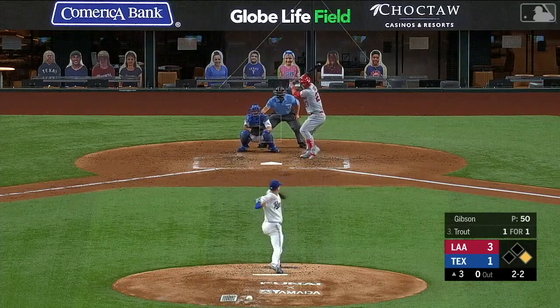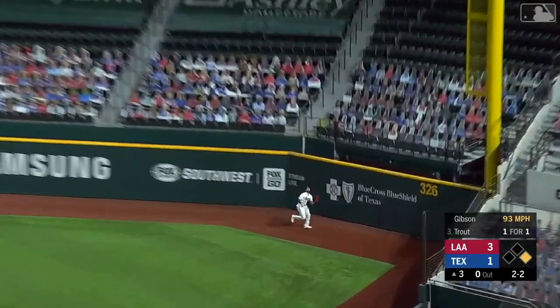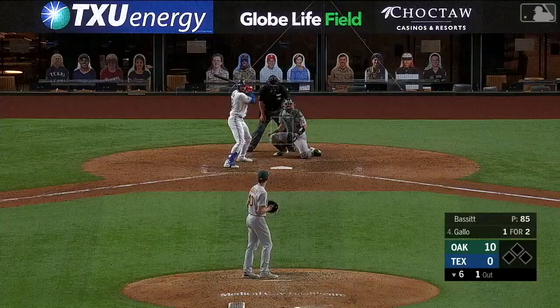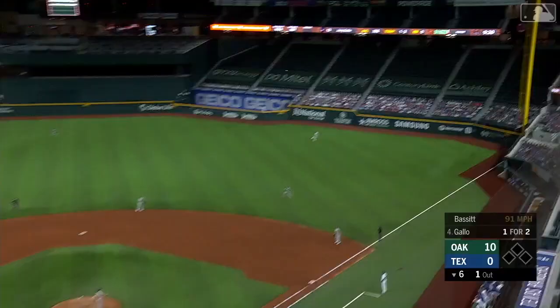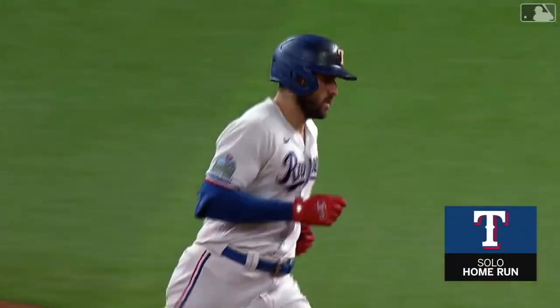In the air out to right field — Gallo back, does he have room? He does — and he makes the catch, and now hustles it back to first, in time for the double play! Wow! Scoreboard says two errors — this ball hammered out to right field and that one is gone. That was a howitzer out to right field by Gallo!